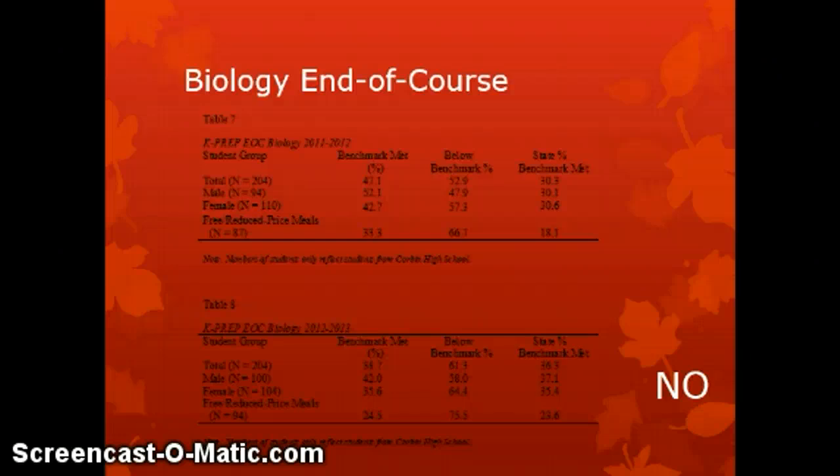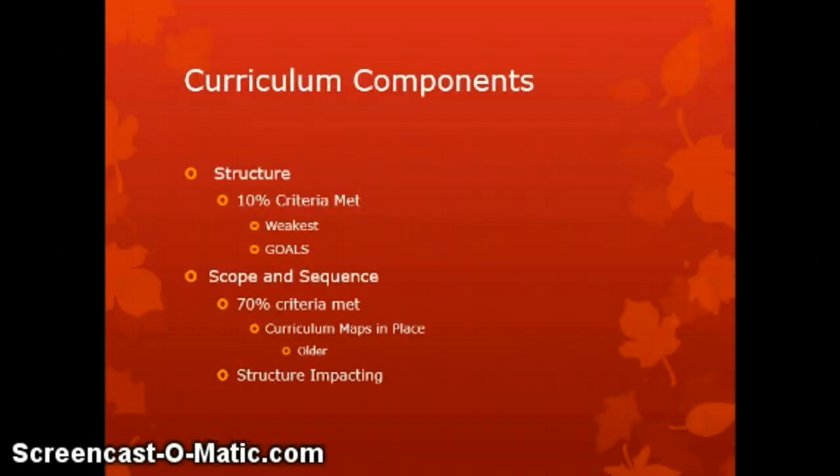We'll now turn our attention to the component parts of the curriculum. When considering the structure of the curriculum, it turned out to be the weakest area of our curriculum components, with only 10% of criteria being met. This was a result of the lack of defined and testable goals, and this weakness impacted — and continues to impact — each of the other components in an adverse way, since they are all interrelated.